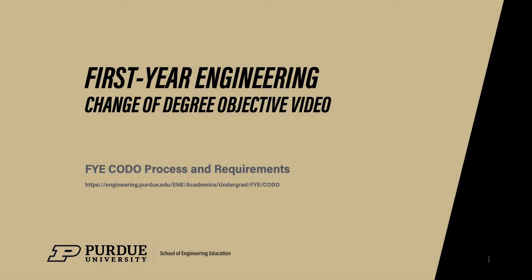Welcome, students, to this first-year engineering video in which I will be explaining the process to CODO into first-year engineering. What I will be covering in this CODO video will be the eligibility requirements for CODO, courses that make up categories 1, 2, and 3, the CODO GPA requirement, and the submission of the electronic CODO application by your academic advisor by the posted deadline on our FYE CODO website. The goal of this presentation is for students to be able to determine if they are eligible to CODO after viewing this video.